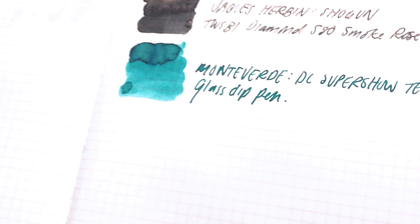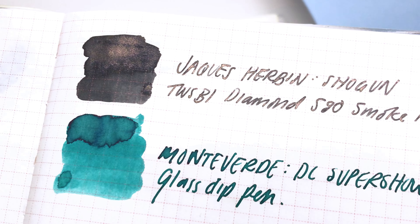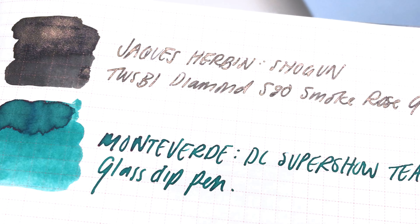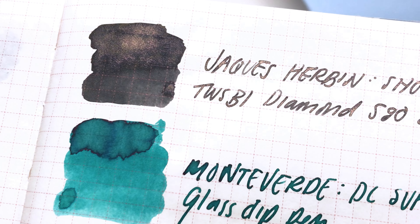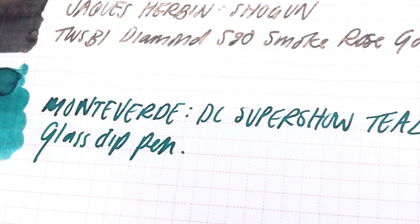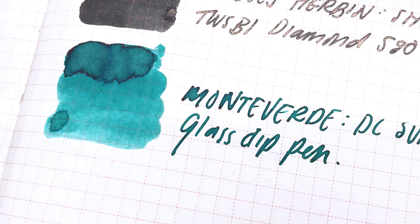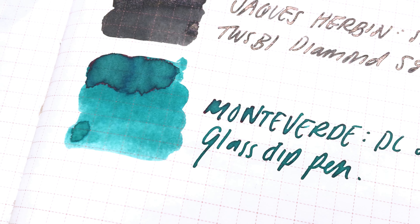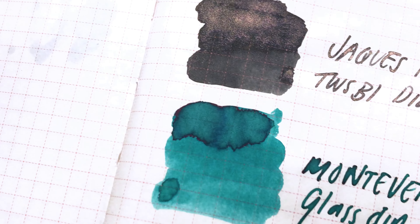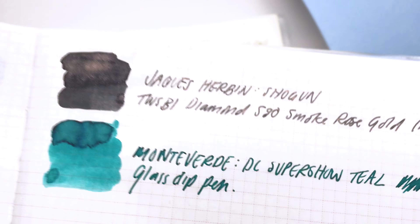Next up, we have the Tomoe River paper in the Hobonichi notebook, and you can see the shimmer feels a little more apparent on here — that ink is just crazy beautiful. Again, I thought it would be a little darker, a little blacker, but it's definitely a sort of cool gray with that shimmer on top. The DC Super Show Teal looks really nice on here — it actually has a lot more sheen on this Tomoe River paper. You can see on that M there the gorgeous haloing that's going on. You can definitely see the sheen sort of reflecting on the outline there, and it's just a really beautiful green — I really like it.